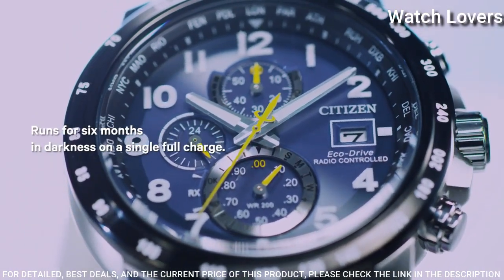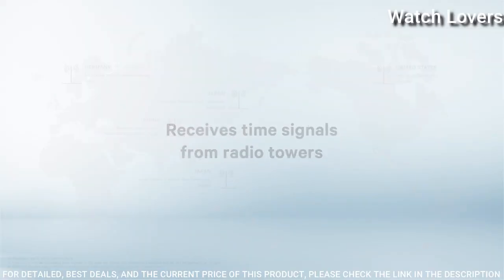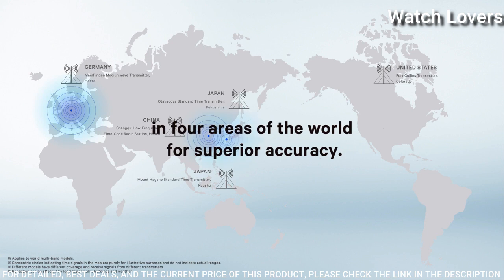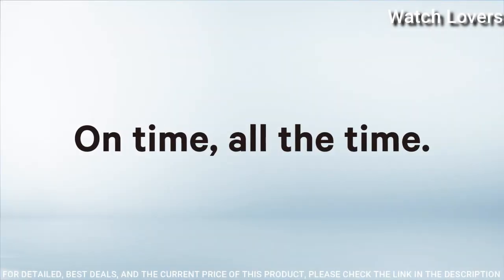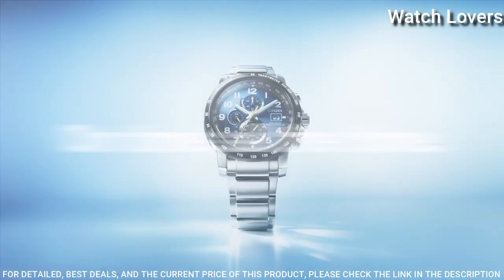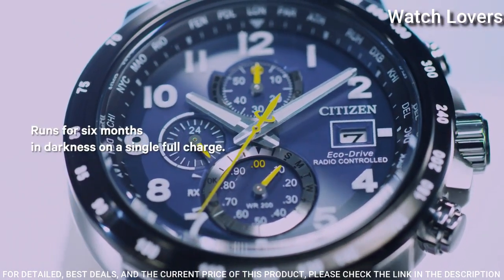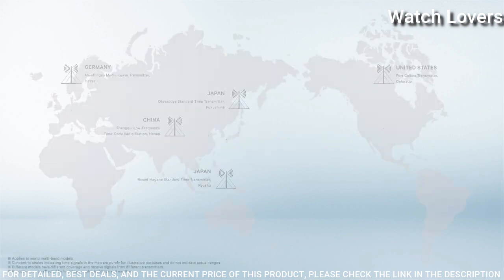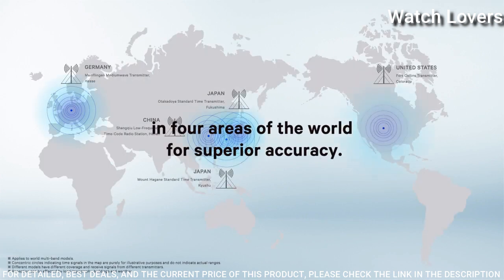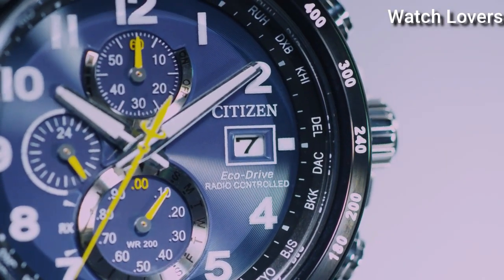Water-resistant at 200m. Functions: Perpetual Calendar, Chronograph, World Time, Alarm, Date, Day, GMT, Second Time Zone, Hour, Minute, Second. Solar-powered, Radio-controlled. Insufficient charge warning feature. Local time for 26 cities. Japanese movement.